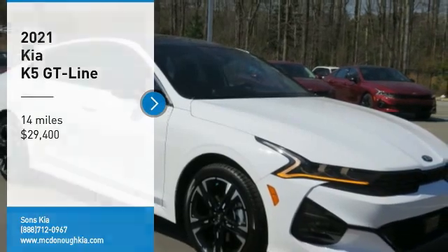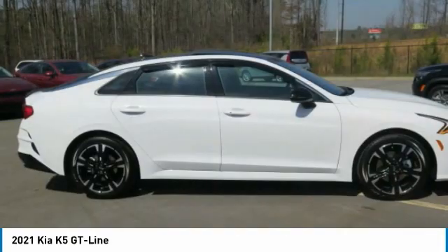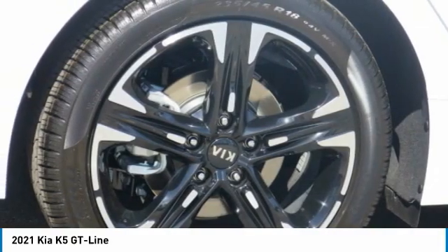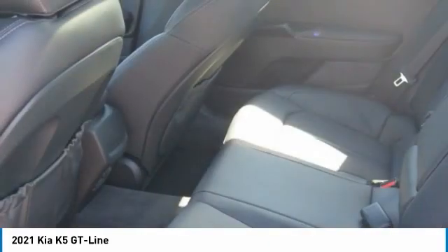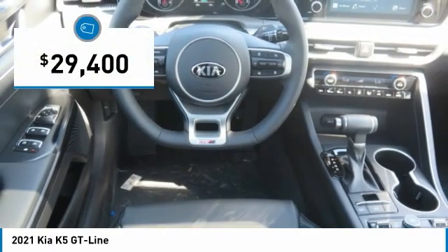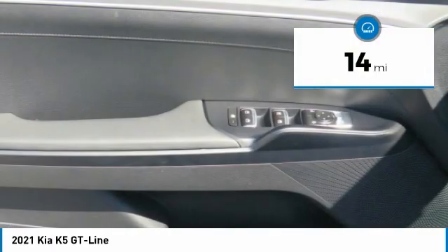Come test drive the 2021 Kia K5. The Kia K5 has a stylish exterior that will be sure to turn heads, sleek interior looks, fantastic handling, and an abundance of technology will make this a fun vehicle to drive. And is priced below $30,000. This vehicle has less than 100 miles.